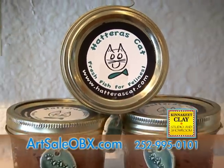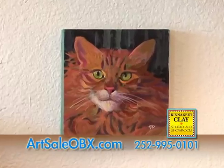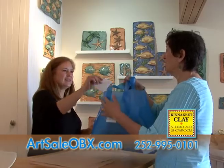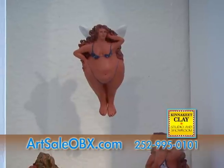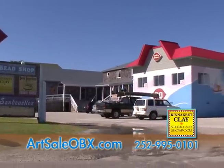Kinnikeet Clay is also home to Hatteras Cat, fresh fish for felines, a locally produced fish-only treat for your furry friends. Whether you're looking for functional pottery, decorative wall art, textiles, home decor, or self-adornment, we have it covered in our Out of Ordinary collection. Visit Kinnikeet Clay next to the Dairy Queen and Java Junction in Avon.